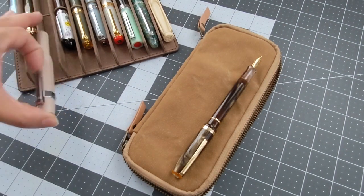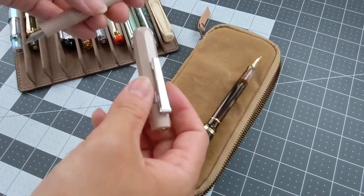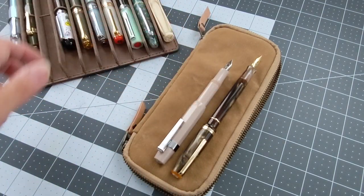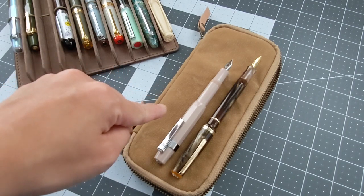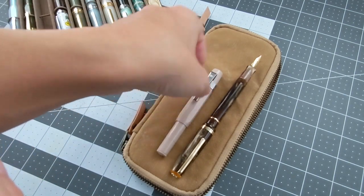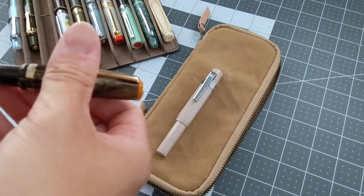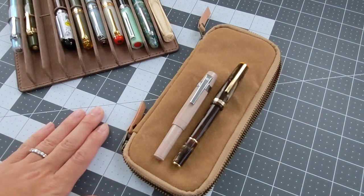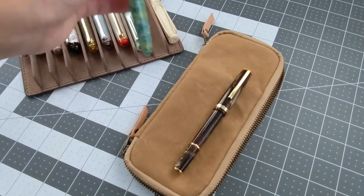The Kaweco Sport in Macchiato is of course going to be one of the smallest pens when capped. When posted, it is still smaller than the Esterbrook JR Pocket Pen. The grip widths are actually pretty similar. Here's a quick comparison of all the other pens compared to the JR when capped.